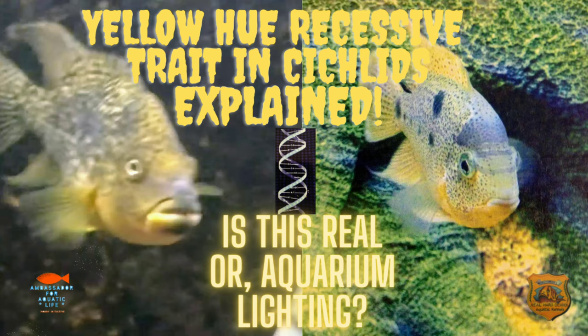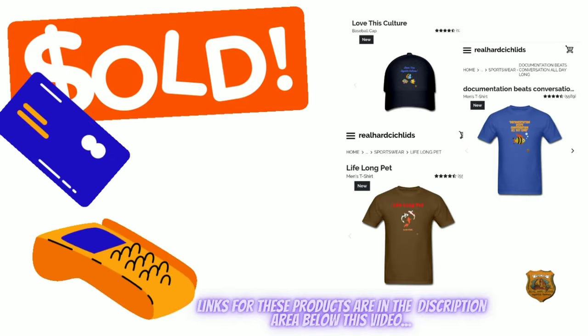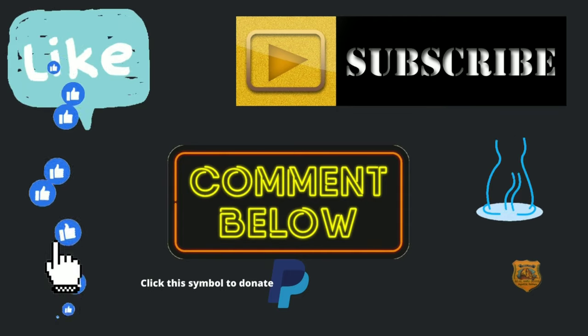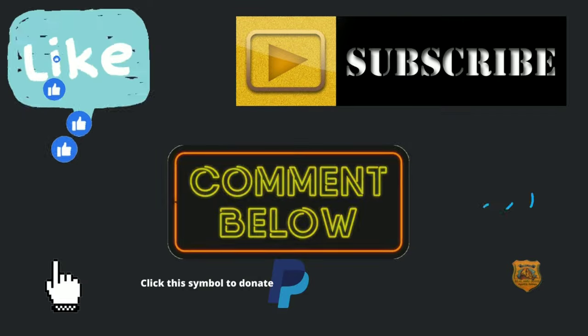Before we do that, if you like this video and content please give it a thumbs up, and if you haven't already hit that subscribe button and notification bell. Don't forget to check me out on my ambassador for aquatic life channel where we discuss all things aquatic and other hobby related topics.